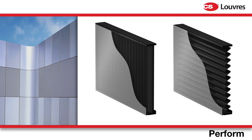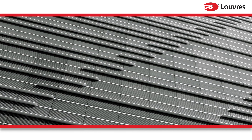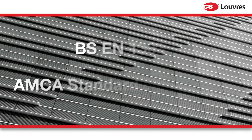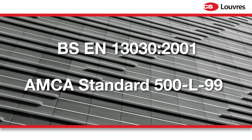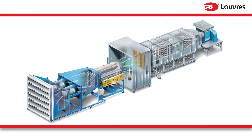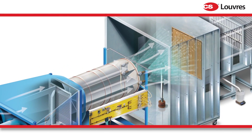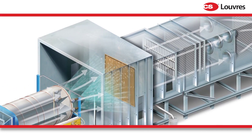To meet the performance criteria of your project, CS weather louvers have been rigorously tested by independent third parties to both BS and AMCA standards. In addition, any of our standard or bespoke louver designs can be tested in our exclusive test chamber under real-world conditions.